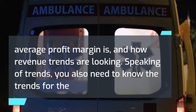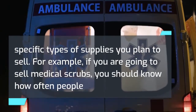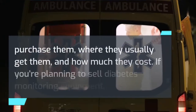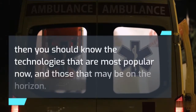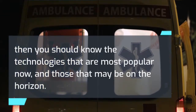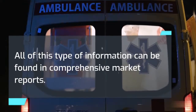Speaking of trends, you also need to know the trends for the specific types of supplies you plan to sell. For example, if you are going to sell medical scrubs, you should know how often people purchase them, where they usually get them, and how much they cost. If you're planning to sell diabetes monitoring equipment, you should know the technologies that are most popular now and those that may be on the horizon. All of this information can be found in comprehensive market reports.